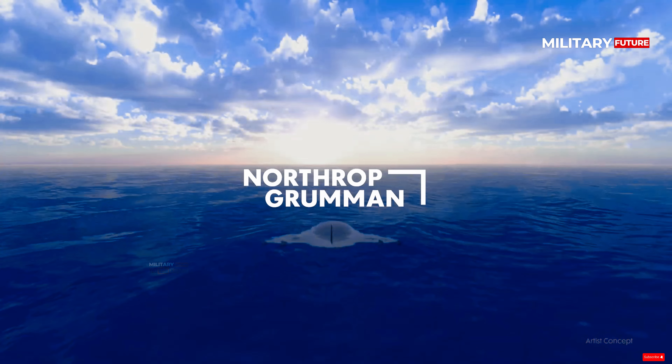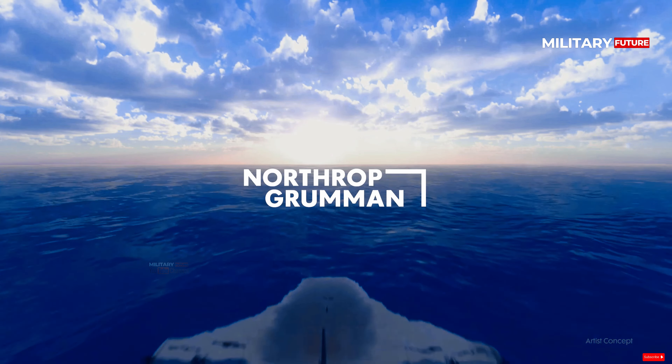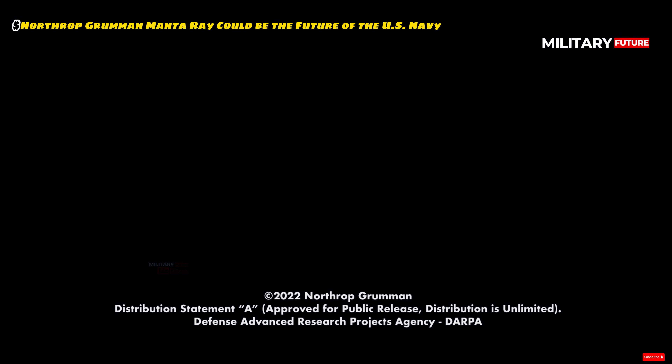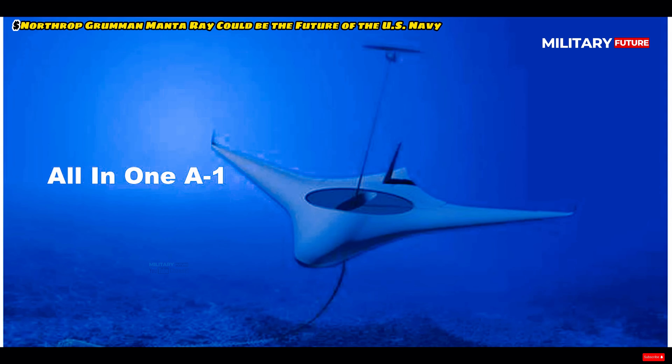Alongside the Orca XLU UUV recently introduced by Boeing, the Manta Ray represents the Navy's shift towards autonomous and versatile underwater platforms to dominate contested waters.